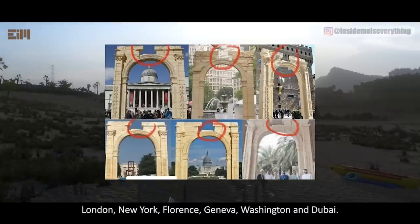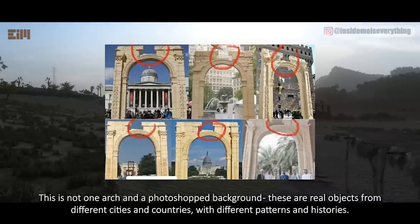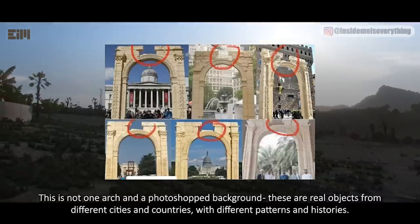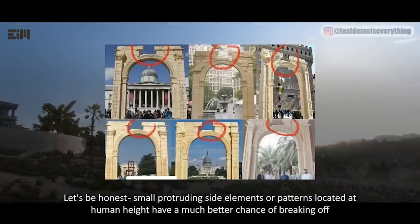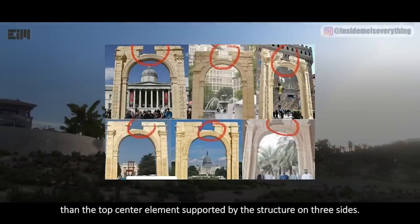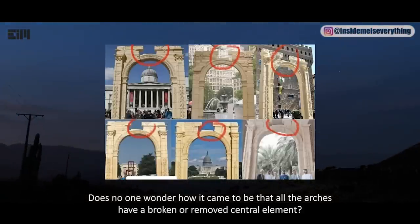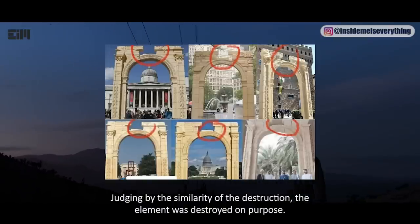London, New York, Florence, Geneva, Washington, and Dubai. These are not arches in a Photoshop background — these are real objects from different cities and countries with different patterns and histories. Small protruding side elements at human height have a much better chance of breaking off than the top center element supported by the structure on three sides. Yet all the arches have a broken or removed central element. Judging by the similarity of the destruction, the element was destroyed on purpose.